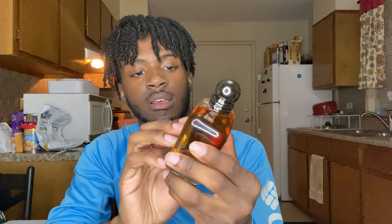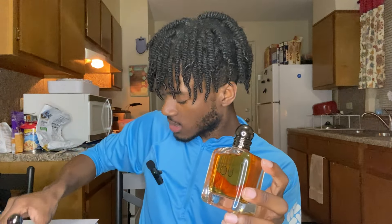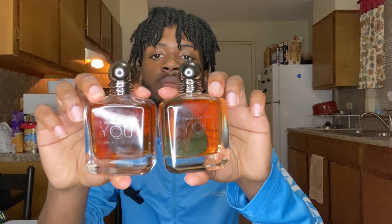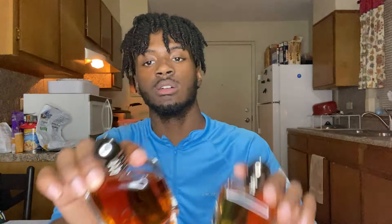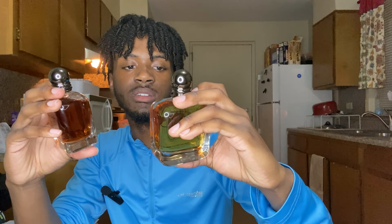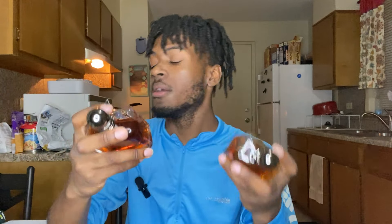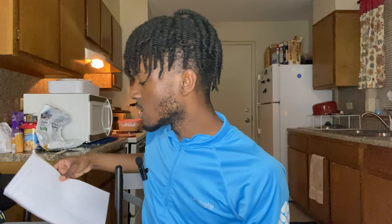Let's get straight into the unboxing. This scent comes in a lighter bottle, and just to show y'all the comparison, I do have both of them right here. This one right here is a bit more darker, and this one is a bit more lighter — this one kind of reminds you of a more orange type, and this one is a lighter orange. It's kind of hard to explain.